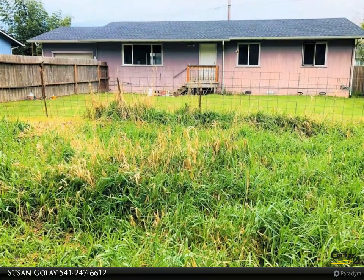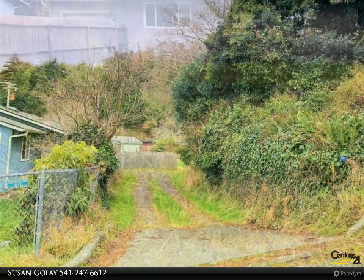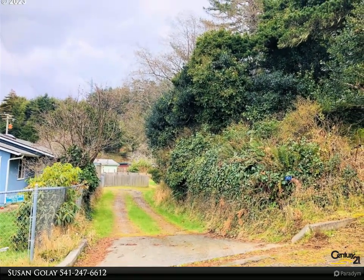This Century 21 Agate Realty property video is presented by Susan Gallay. Hidden gem — affordable beach house tucked away in the heart of town. Three-bed, two-bath ranch, front of home and fenced yard facing a lush wooded hill for privacy.